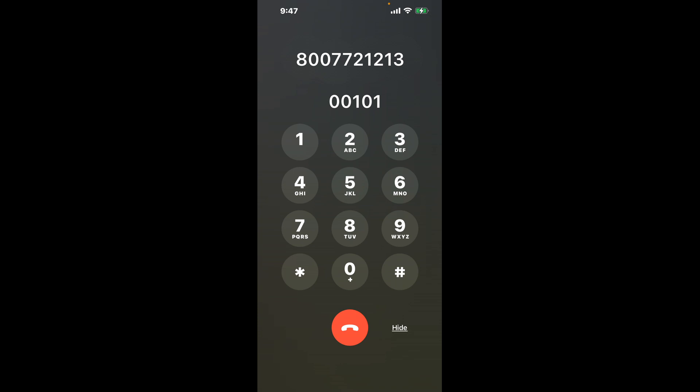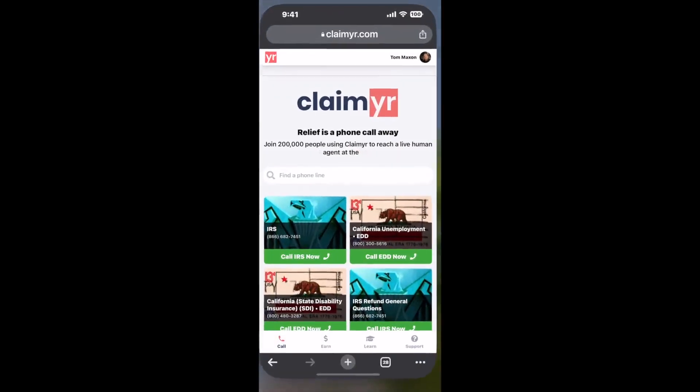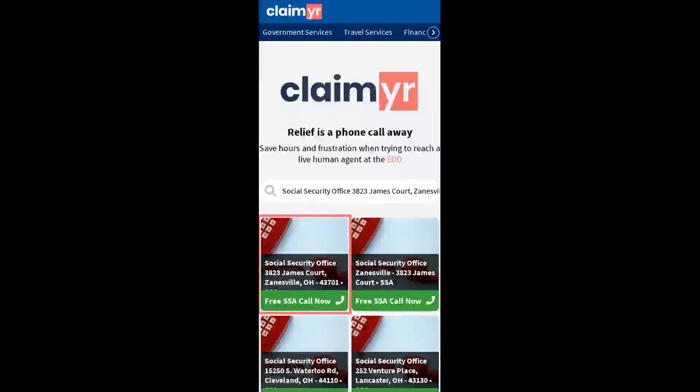The next method is the better way to reach a live person at Social Security Office 3823 James Court, Zanesville, Ohio 43701. I built a calling tool. To use it, open up your browser, go to claimer.com, and search for the Social Security Office 3823 James Court, Zanesville, OH 43701 option.